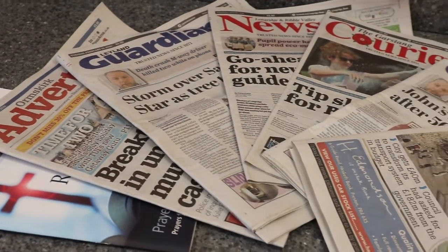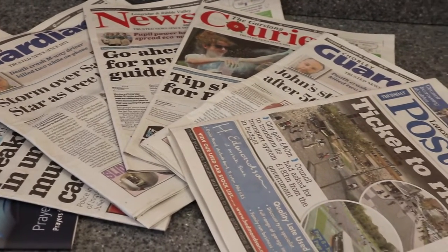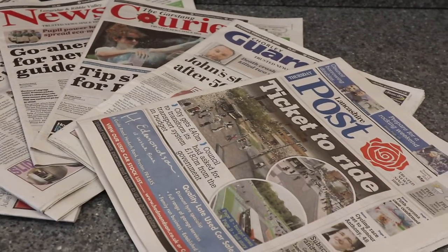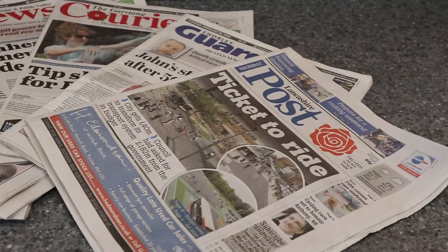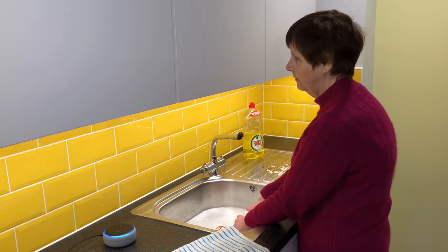But you don't even have to be affected by sight loss to enjoy our skill. You can listen to a weekly roundup of local news, as we have a range of talking newspapers from a variety of supporting titles.